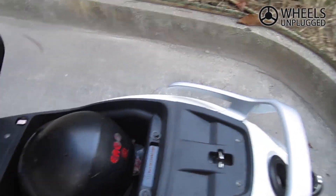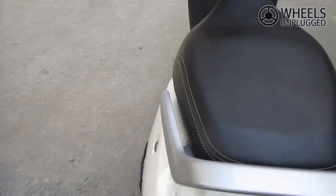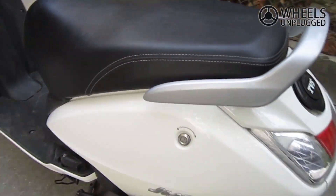Flipping the seat gives access to the under-seat storage space, which is enough to store a half-face helmet. The riding position is comfortable and the scooter feels refined.